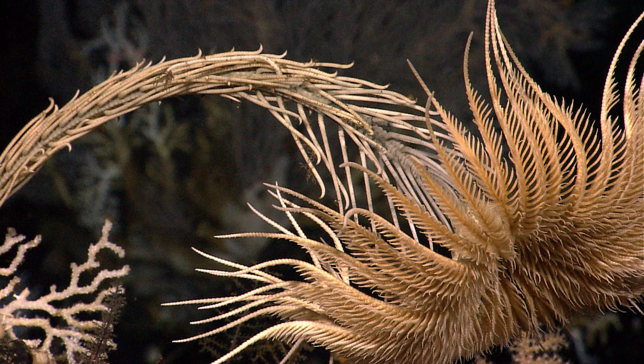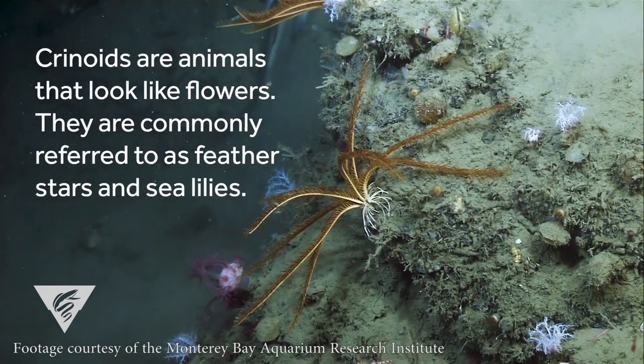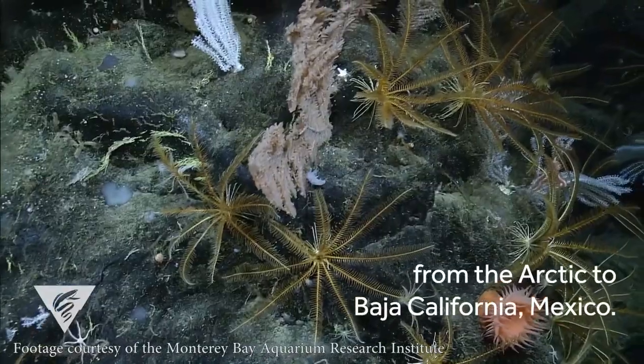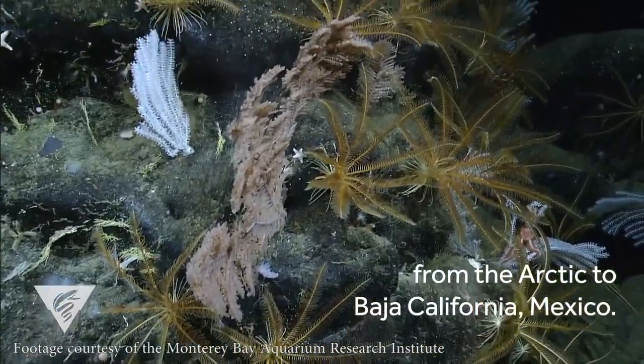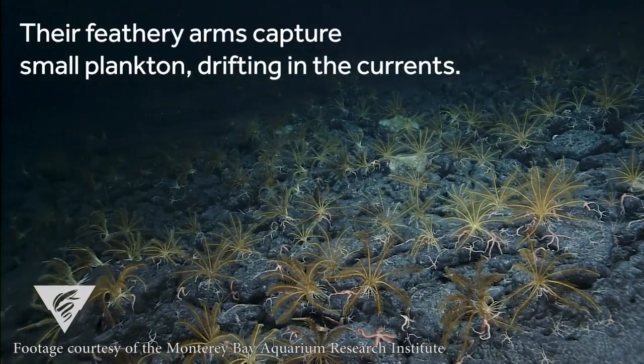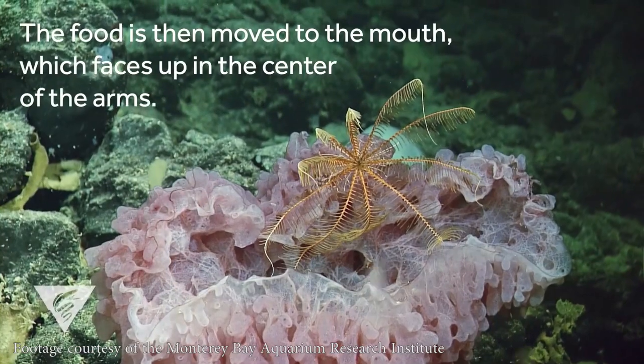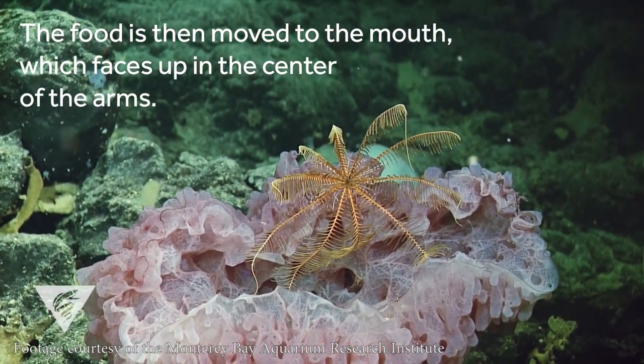Crinoids come in two main flavors today: the stalked kind, which we call sea lilies, and the unstalked kinds, which we call feather stars. Now, they look more like a kind of coral than anything else — like they would just sit anchored to one spot in the ocean, filtering plankton out of the water and chilling out. But corals are collections of tiny organisms, and corals are very much stuck to one place.